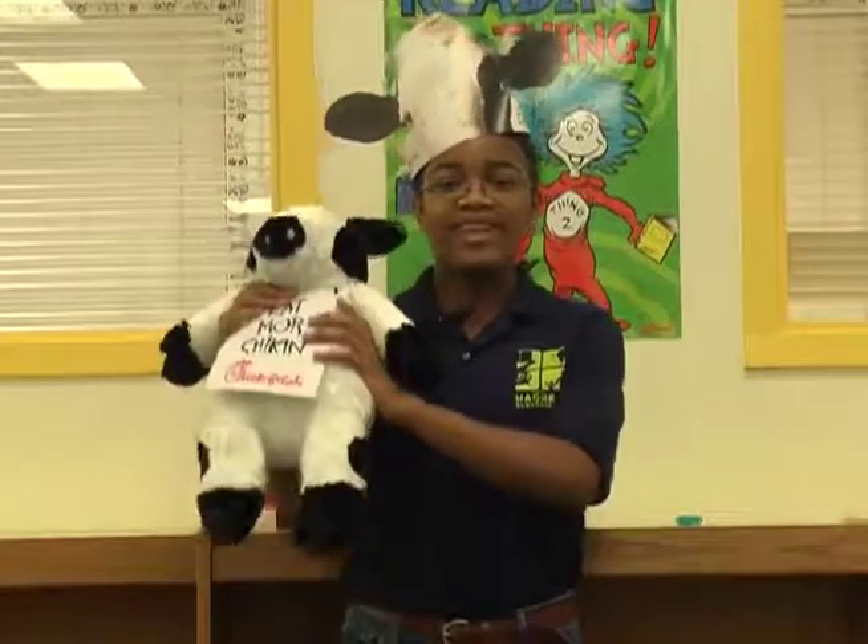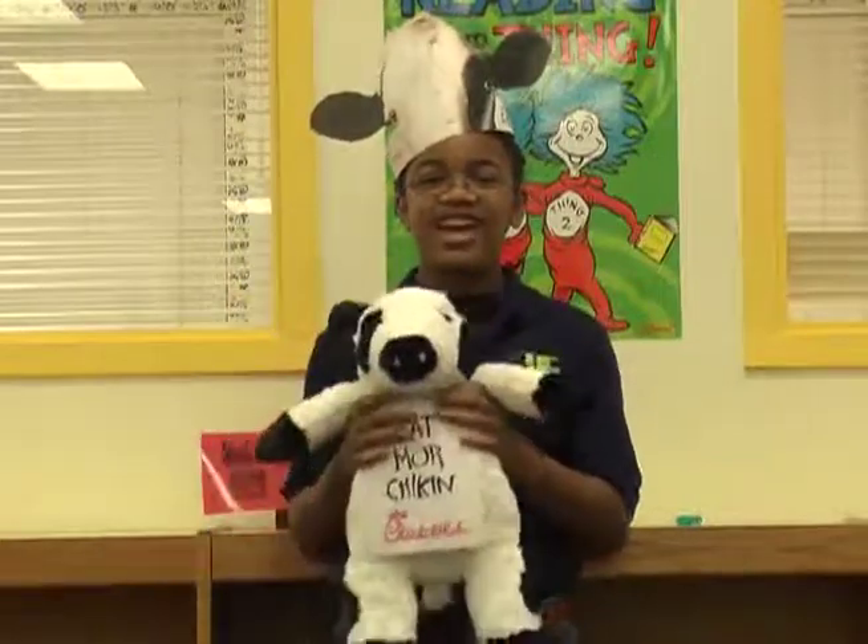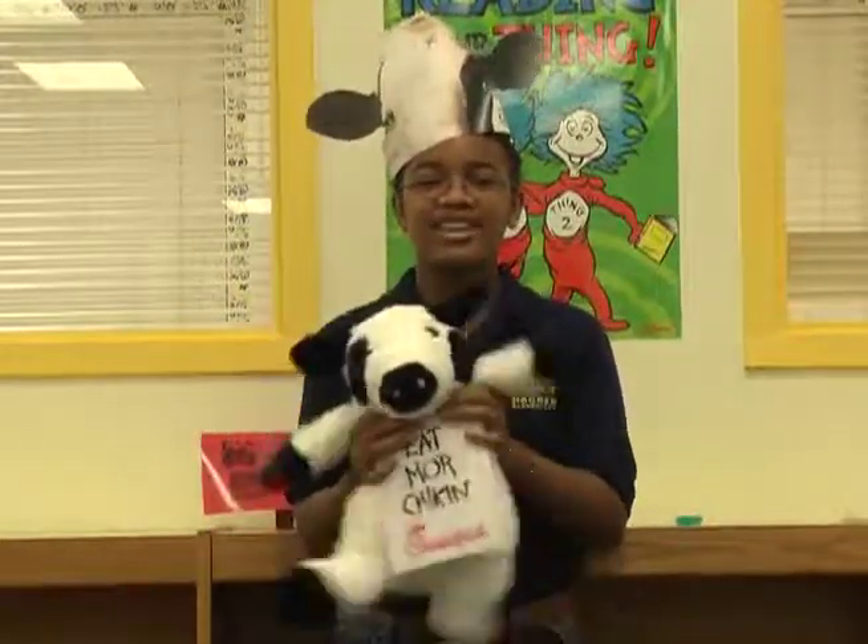Wow, me and my cow can't wait. See you tonight at Chick-fil-A. I'm Jasmine Printer for WKPN.